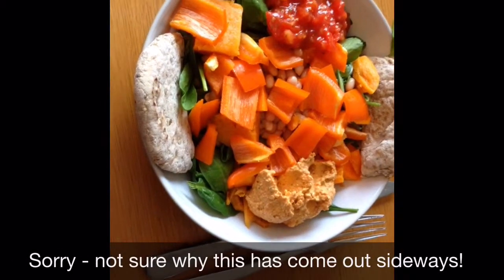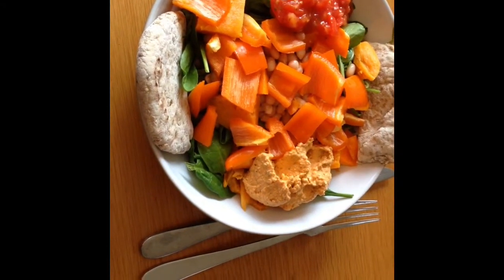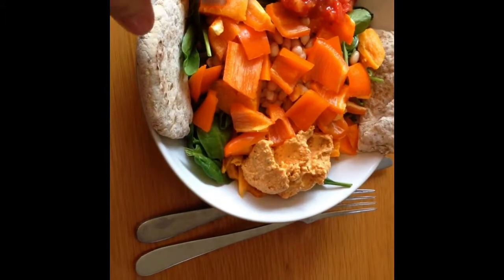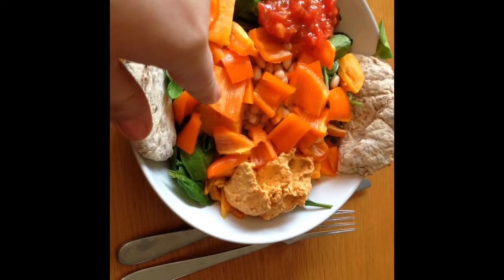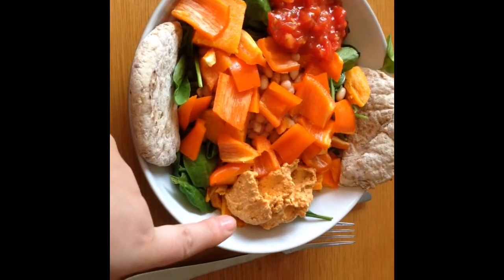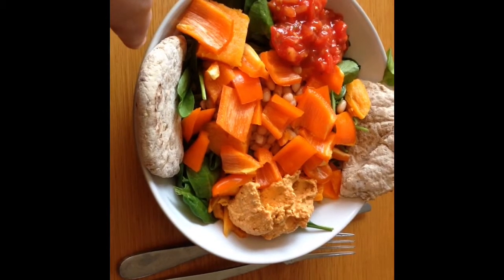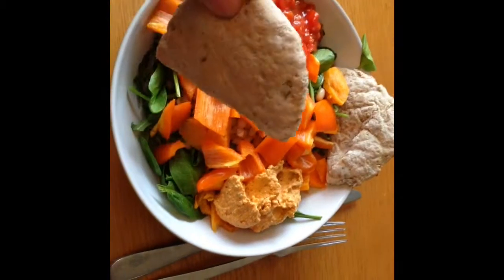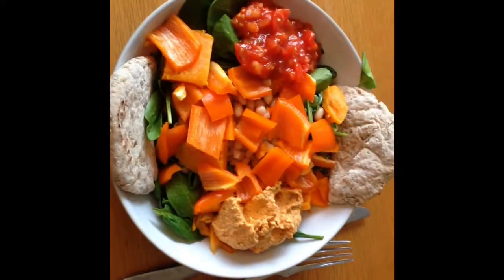Here's my lunch. I've got mixed salad leaves — rocket, watercress and spinach — some white beans, cooked sweet potato chunks, an orange Romano pepper, tomato salsa, piri piri hummus, and a Food Doctor multi-seed and cereal pita. I just toasted it to make it warm. And that's my lunch.